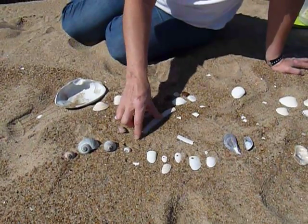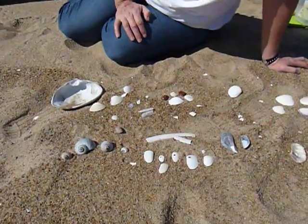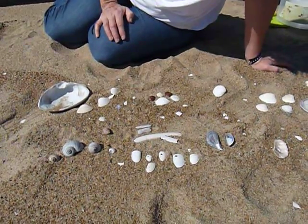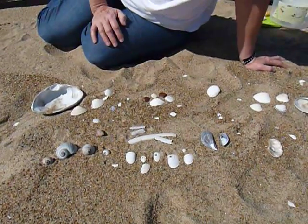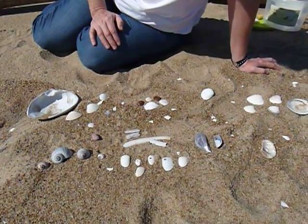Not only did I find arctic wedge clams, but I've been finding some jackknife clams, also called the common razor clam. I also found what's called the Atlantic razor clam — they have a similar name, and it's also called the ribbed paw. That's a broken bit of it, but I can tell that's what it is.